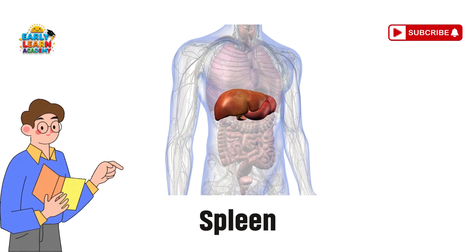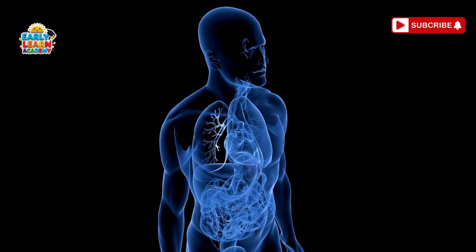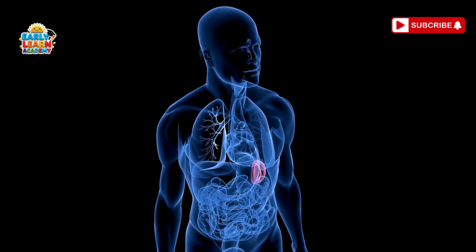Spleen — the blood helper. The spleen is like a blood helper. It stores blood and helps fight infections.